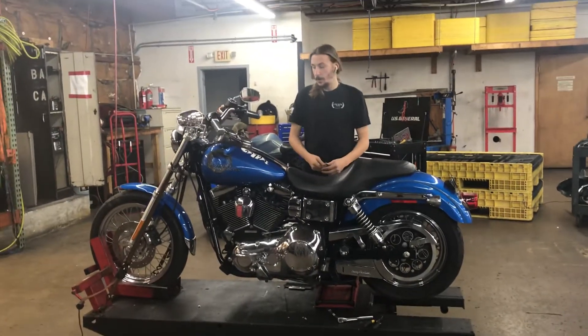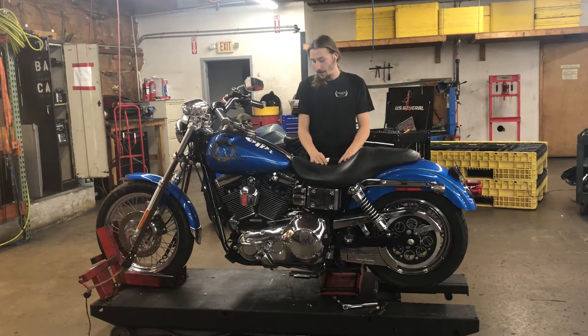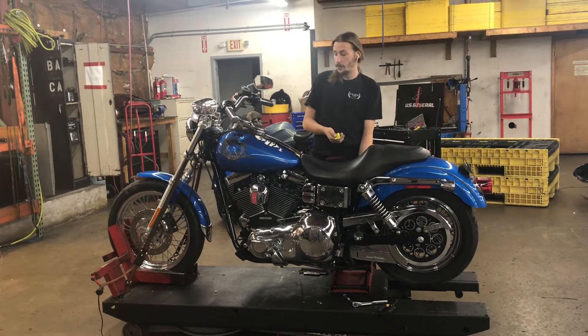Hey guys, welcome to Fallen Cycles. Today we're looking at a 2002 Harley Dyna Lowrider. It's got a TwinCam 88 motor, 5-speed transmission. This bike's got 28,473 miles on it.